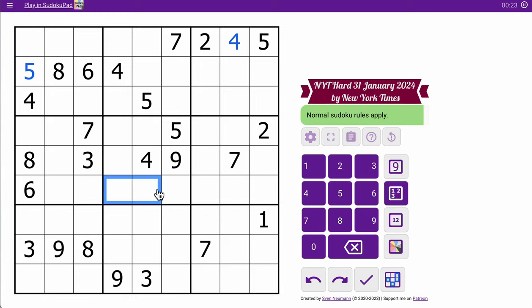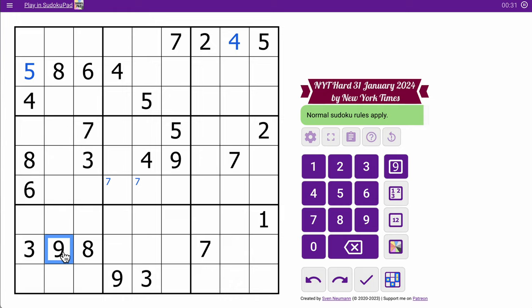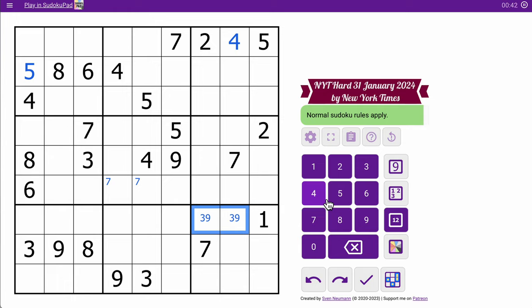These two 7s are going to mean one of those two is a 7. That's the only digit I've got there. 3, 9, 3, 9 — both in rows 8 and 9. 3 and 9 must go in row 7, and those are the only two spots for it. So immediately that's a pair.